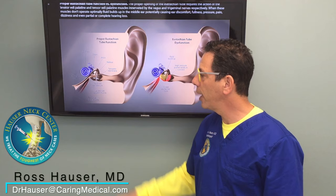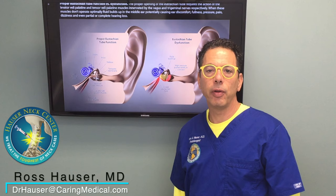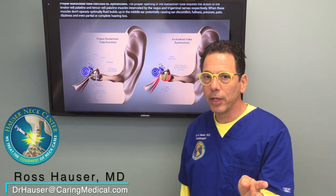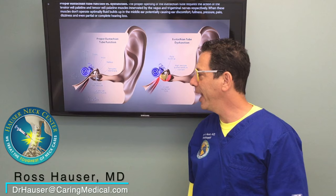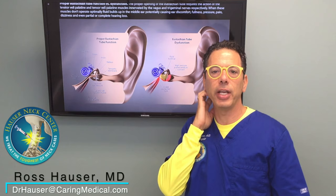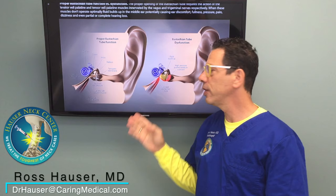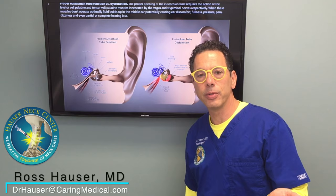The tensor veli palatini muscle also dampens sound. Without this muscle working properly, even the sound of your own voice can seem way too loud. Often when patients come in, because I tend to get excited and raise my voice, they have to say 'Doc, doc' — just because this muscle isn't working right. But after prolotherapy stabilization of the cervical spine, the trigeminal and vagus nerve transmission improves, these muscles start functioning, and symptoms like sound sensitivity go away.